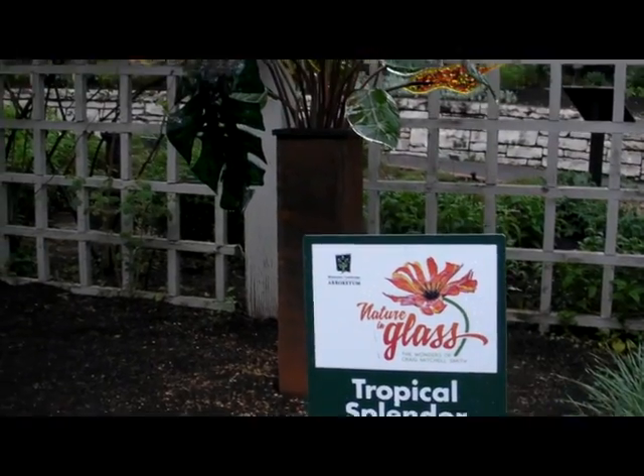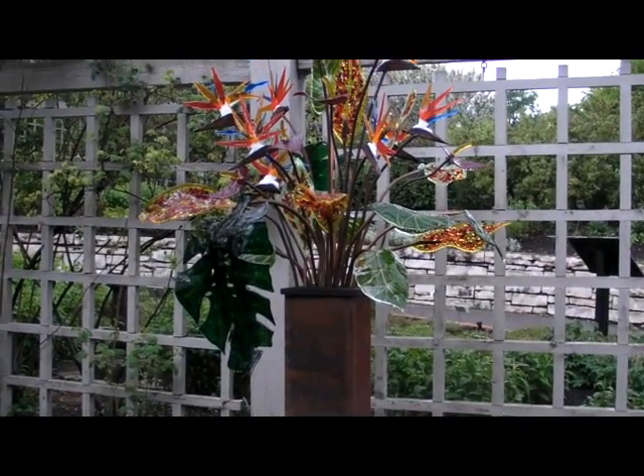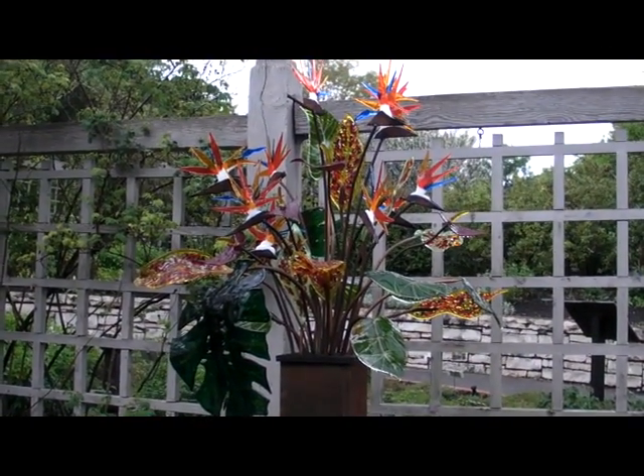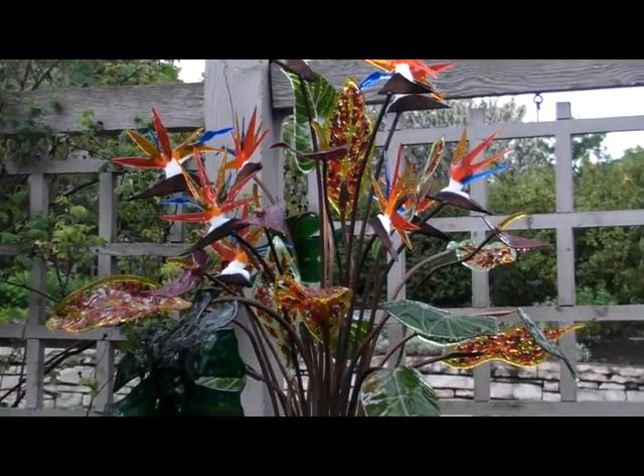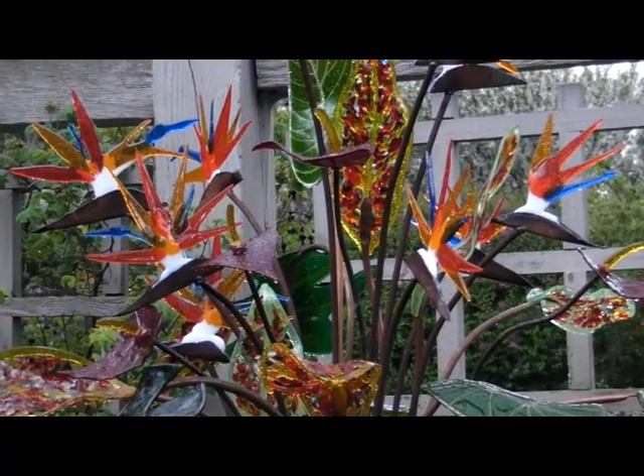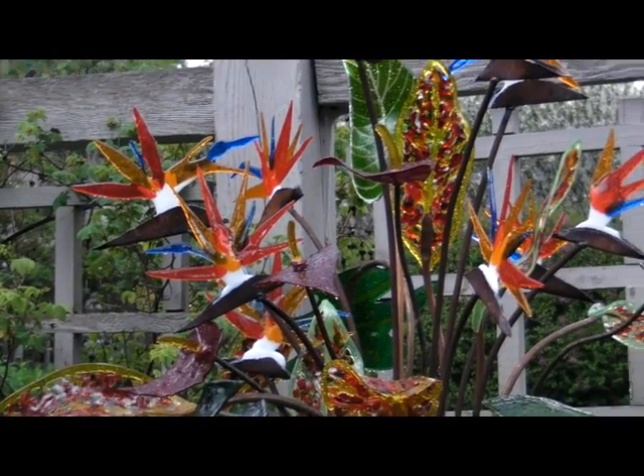Here, number thirty, is Tropical Splendor — an exuberant bouquet of bird of paradise, anthurium, croton leaves, and a split-leaf philodendron. This piece, almost seven feet tall, needs the light to bring it to life.